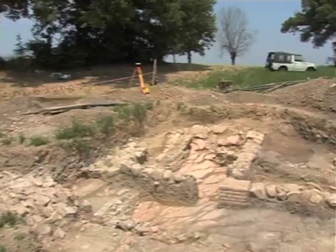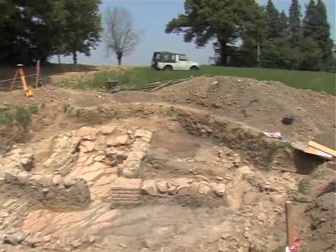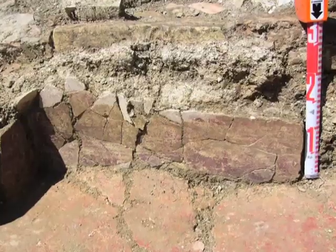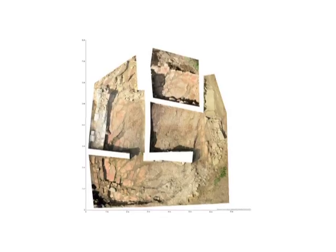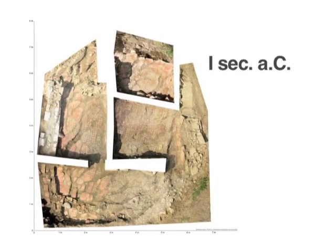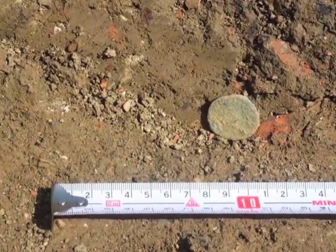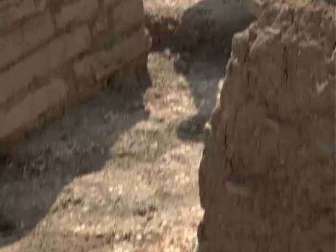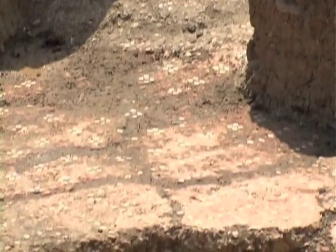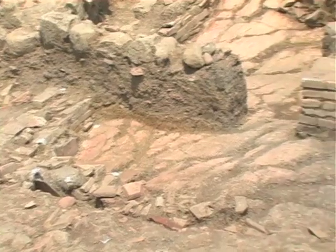I risultati più notevoli e consistenti sono venuti fuori dallo scavo condotto nella primavera del 2007 nel campo immediatamente attiguo. I dati più interessanti sono riferibili alla prima fase dell'insediamento, databile al I secolo a.C. Si sono rinvenuti i resti di una villa romana formata da ambienti lussuosi, denominati pars urbana, ed ambienti di tipo rurale, la pars rustica.